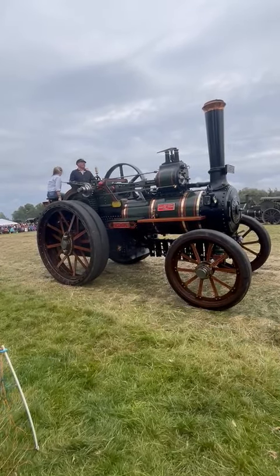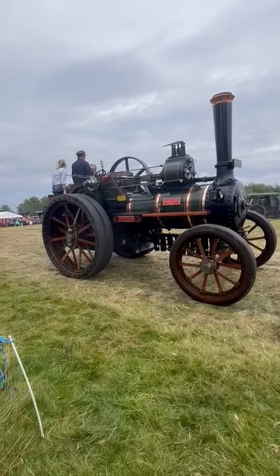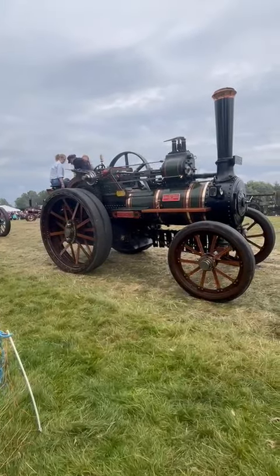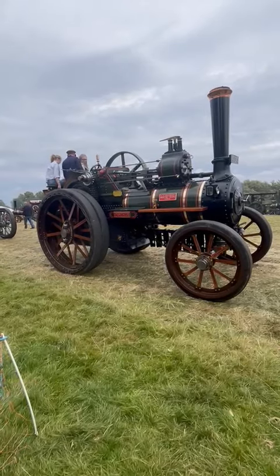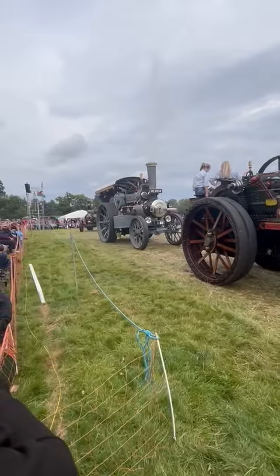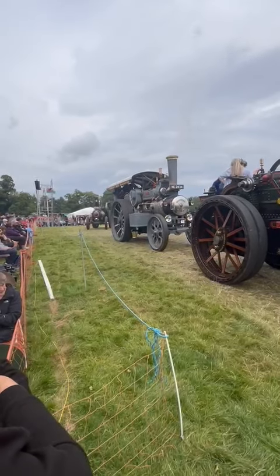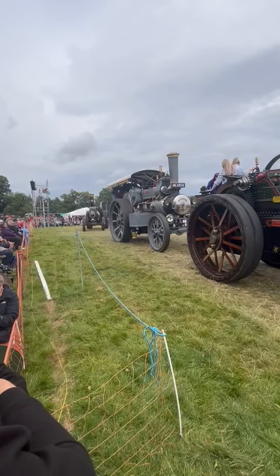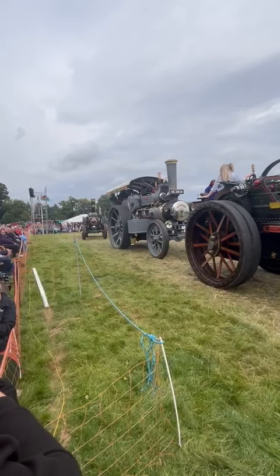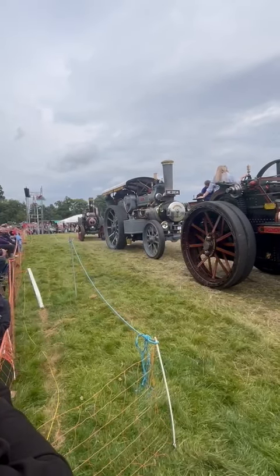There are a couple of showmen's engines you won't see in our line-up this afternoon because they are actually wired into the fair and working very hard. There's a Raja, a little barrel engine, and a Fowler called Rapunzel which is a blue engine. They are both working as hard as they did the day they were sent out to their owners.